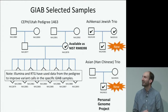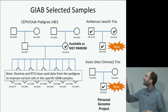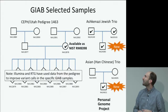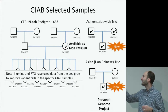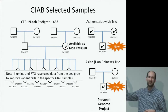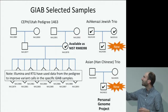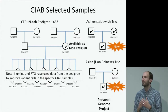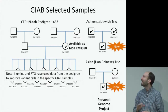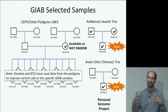The next samples we've been working on are two trios from the Personal Genome Project. One is of Ashkenazi Jewish ancestry and the other is of Han Chinese ancestry. We're currently focused on analyzing the Ashkenazi Jewish ancestry trio. Our plan is to make all three members of the Ashkenazi Jewish trio into reference materials, but probably only the son of the Chinese trio into reference materials — though the parents will still be available from Coriell and we'll still be characterizing them, using family information to make higher confidence calls.